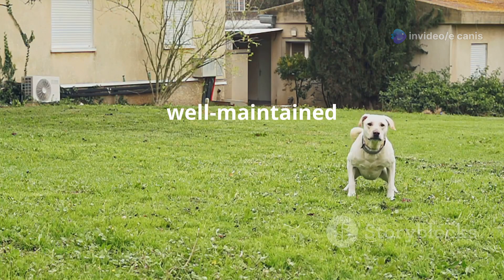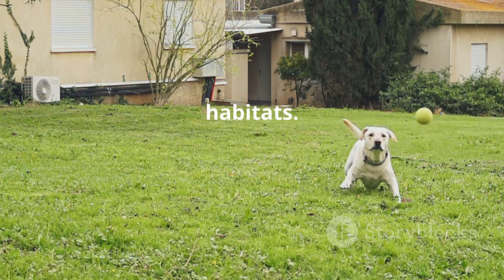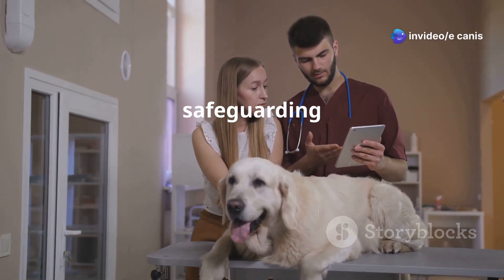Keeping your yard well maintained by trimming grass and bushes can also help reduce tick habitats. Educating yourself about the risks and symptoms of Ehrlichiosis will empower you to take proactive steps in safeguarding your dog's health.